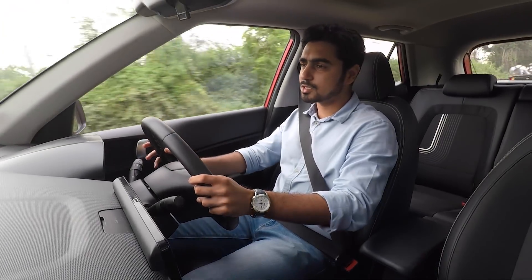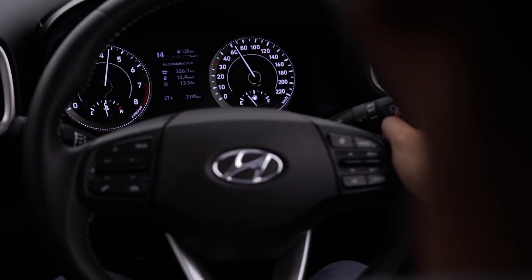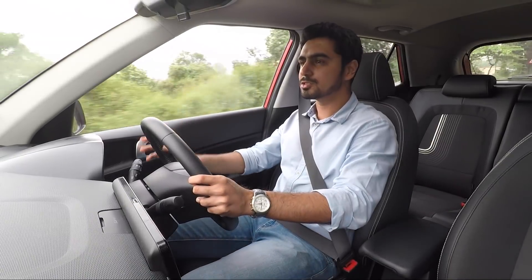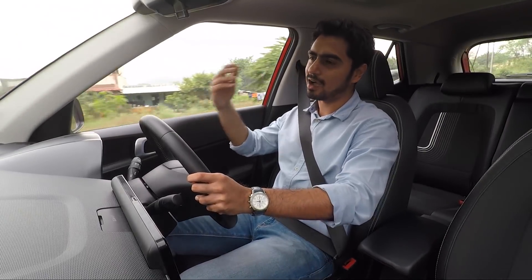I've set cruise control to 79 — that's 1 km/h less than the speed warning — and at these speeds, this car is so quiet, so refined, and so smooth, it makes for a great, comfortable, relaxed highway car.